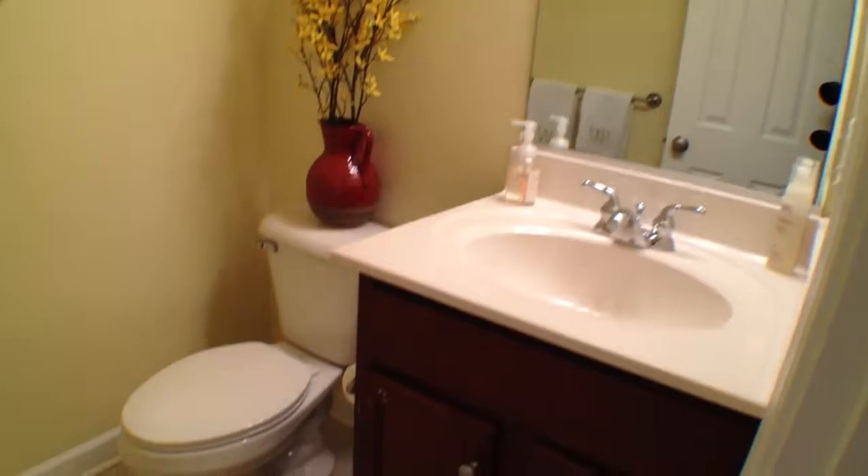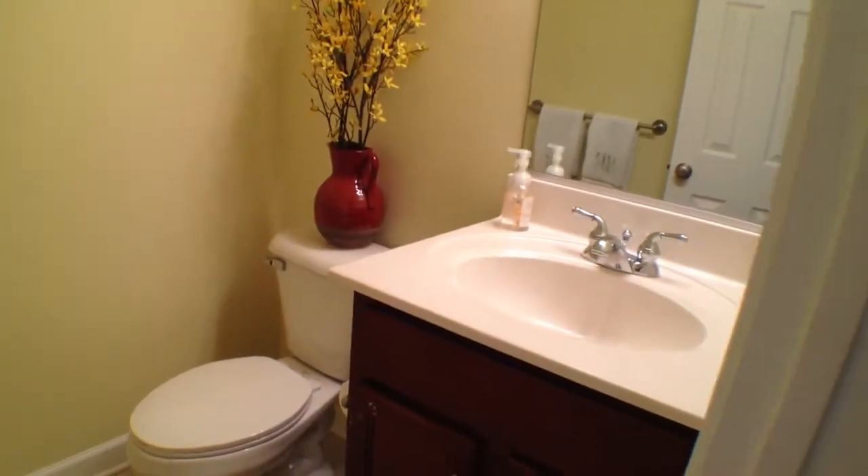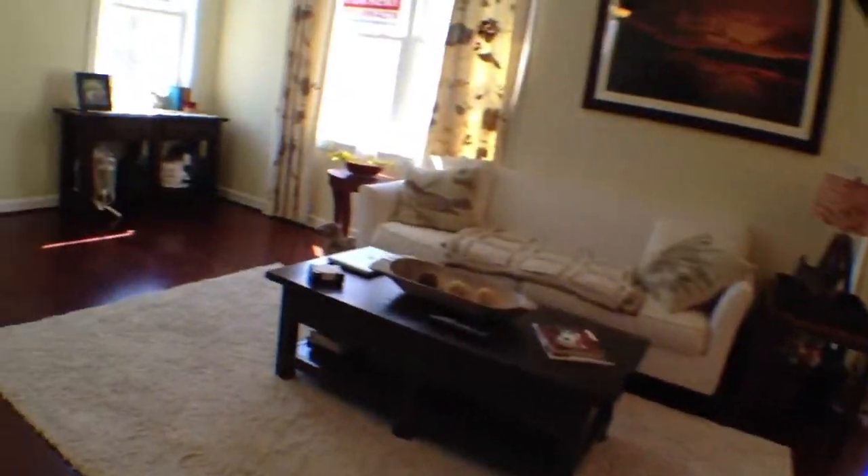So this is the half bath — there are three and a half baths total, so quite a bit actually. And then of course a linen closet right there that you could utilize maybe as a pantry or something. Either way, definitely nice.